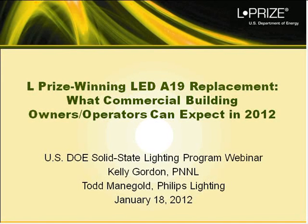Welcome, ladies and gentlemen. I'm Terri Shoemaker with the Pacific Northwest National Laboratory, and I'd like to welcome you to today's webcast: the L-Prize winning LED A19 60-watt replacement — What Commercial Building Owners and Operators Can Expect in 2012. Today's webcast is brought to you by the U.S. Department of Energy Solid State Lighting Program. Our speakers are Todd Manigold of Philips Lighting and Kelly Gordon of the Pacific Northwest National Laboratory.